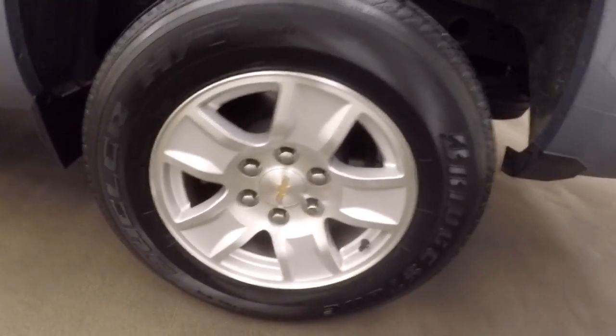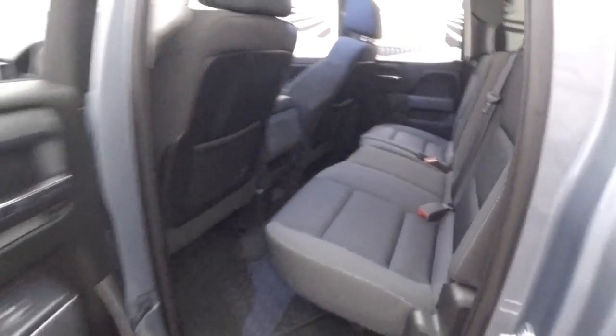Bed's in great shape. Exteriors in good shape. Plenty of room for your passengers.